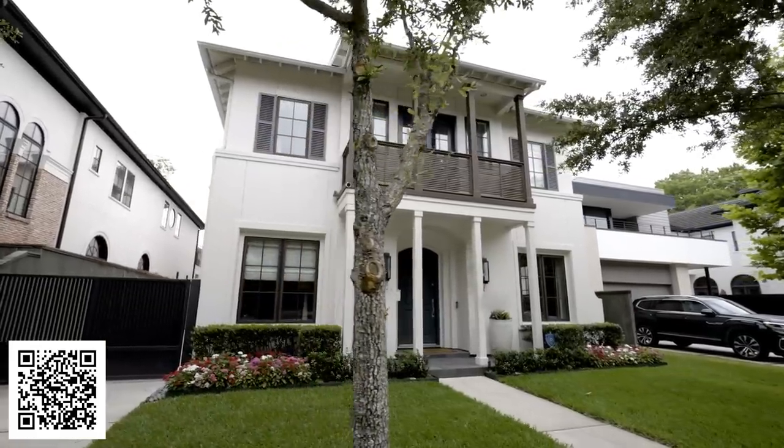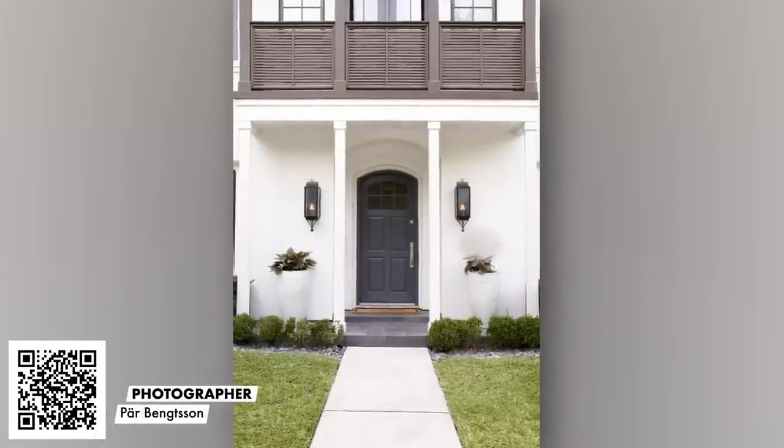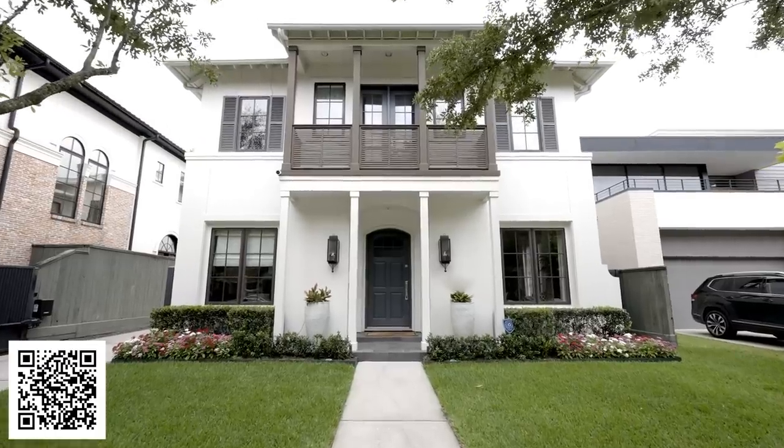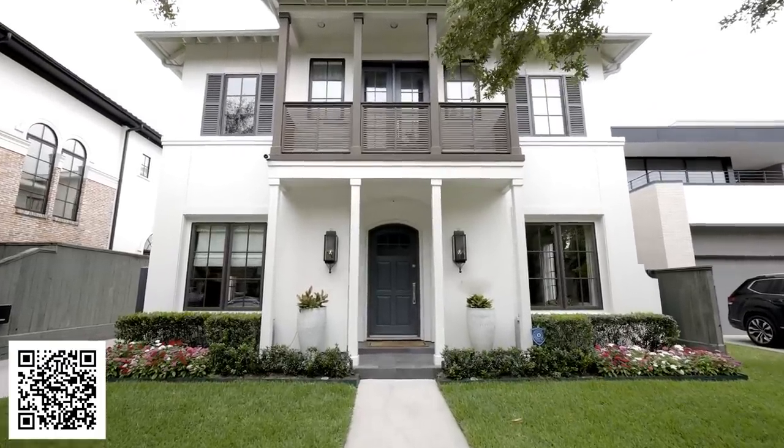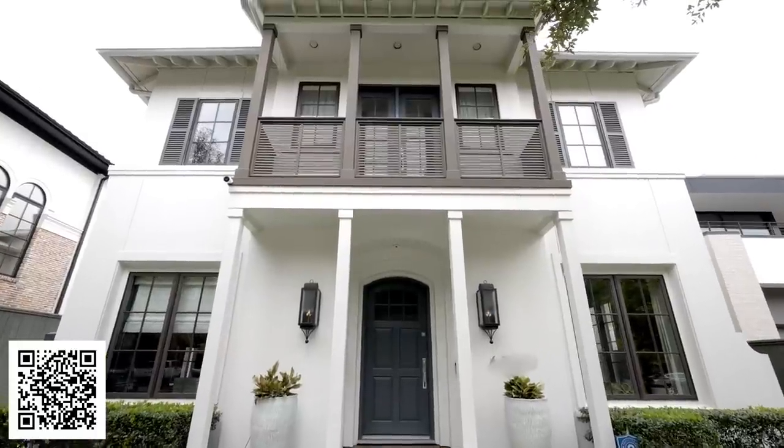West U is a beautiful place — it's its own nook, its own incorporated city right in the middle of Houston. The homeowners are California transplants. They moved to Houston with their young daughter and really wanted their Houston home to feel California coastal, comfortable, and serene.